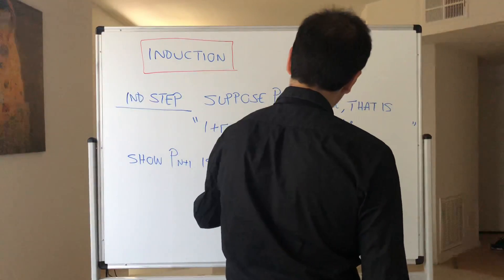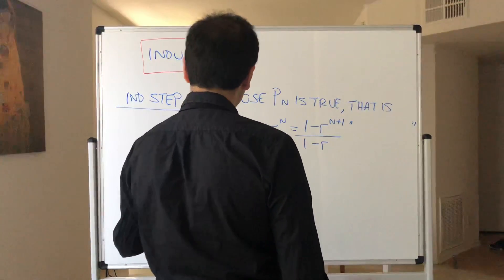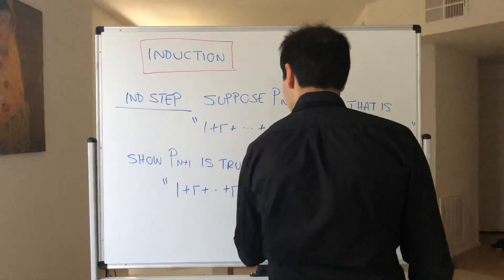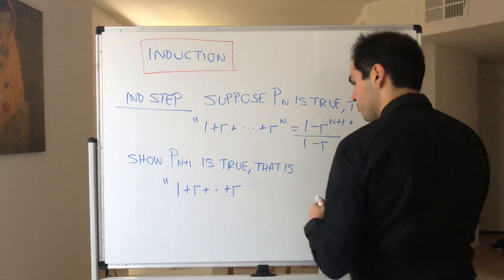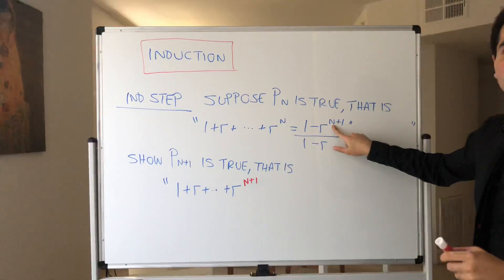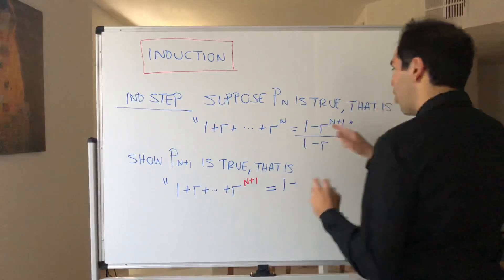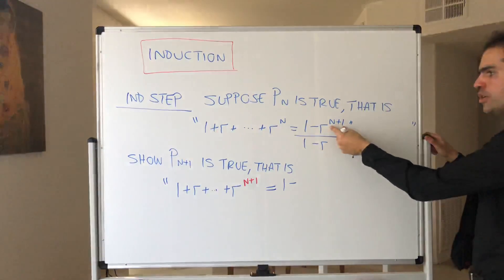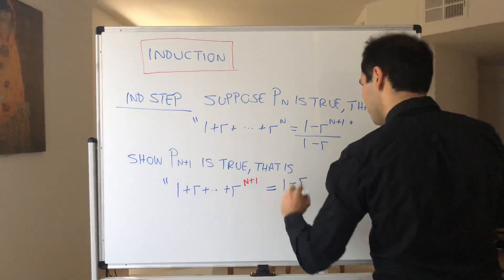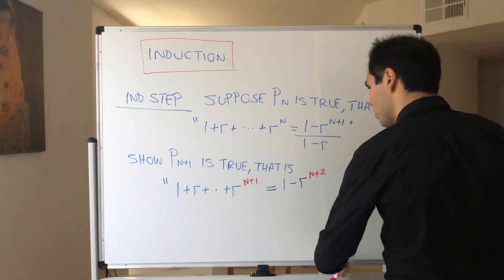We want to show that the next step P(n+1) is true — that is, the sum up to r to the n plus 1 equals the same formula but with n replaced by n plus 1. Be very careful: it's not r to the n plus 1 anymore in the numerator, but r to the n plus 2, over 1 minus r.